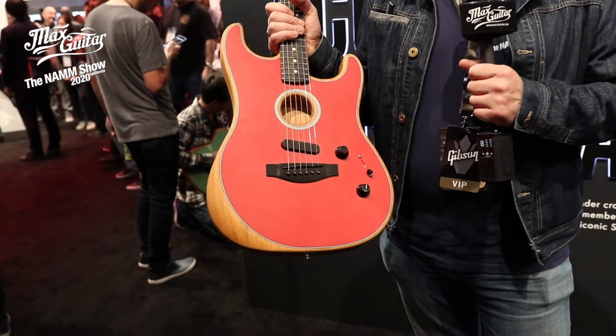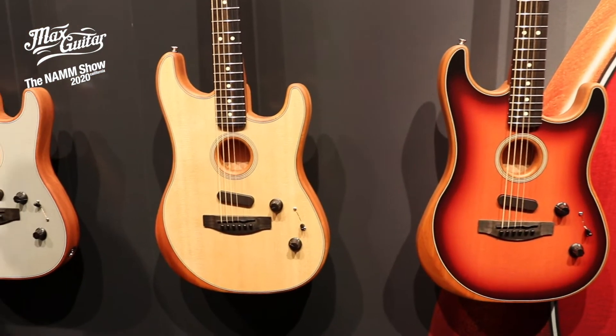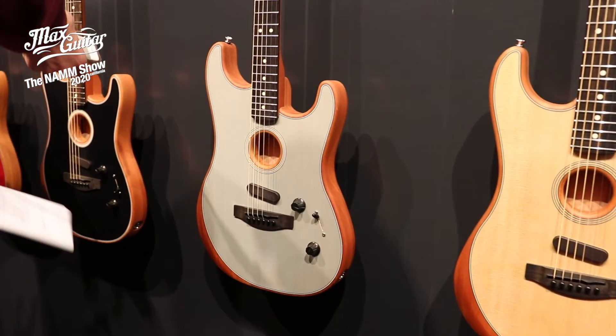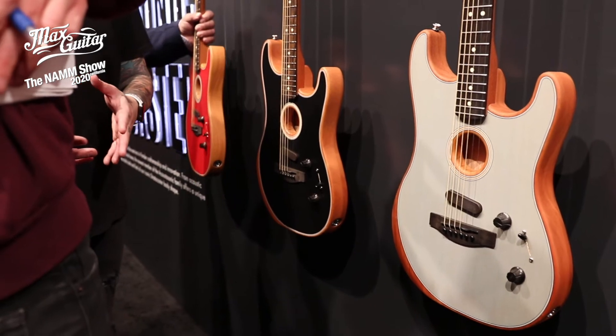The same amazing possibilities, ranging from acoustic western style guitar to heavy metal if you want. Take a look at the colors — they're really, really nice — and it's something you have to try out, of course, at MaxGuitar.